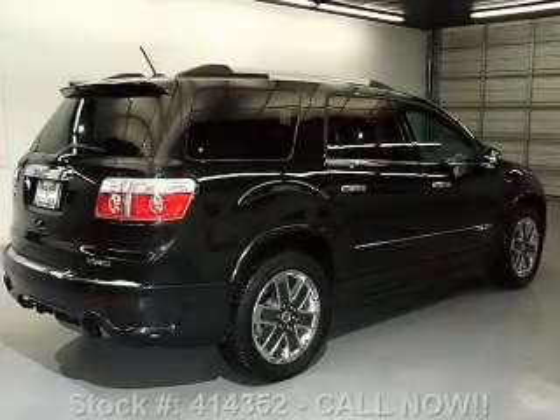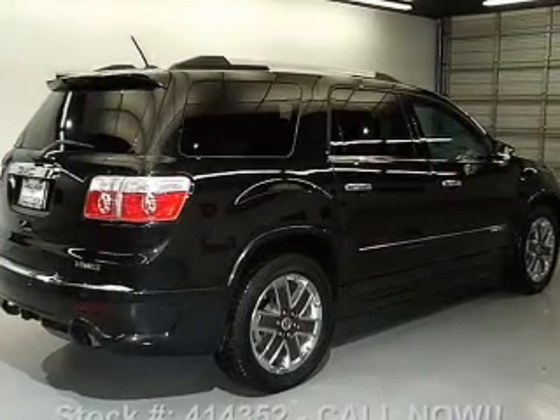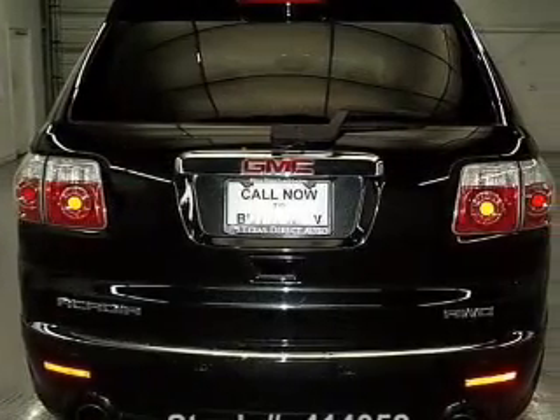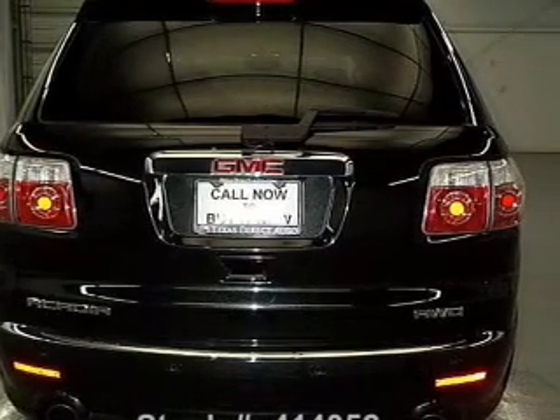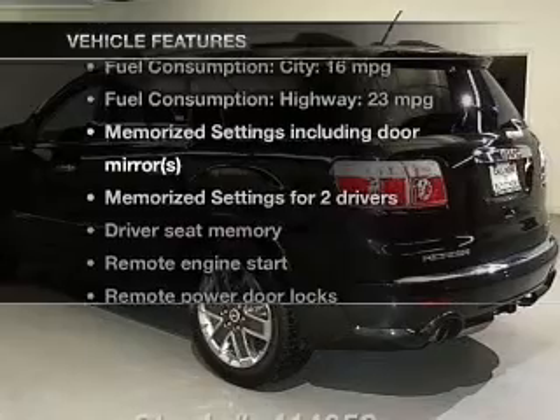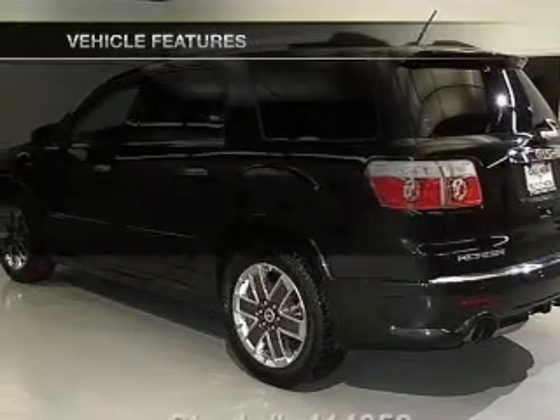Savor your listening experience with the premium sound system. Anti-lock brakes help you bring your vehicle to a safe stop. The sunroof lets fresh air in. Pamper yourself with memory settings. And with these notable features, you won't want to miss out on the opportunity to own this amazing ride.